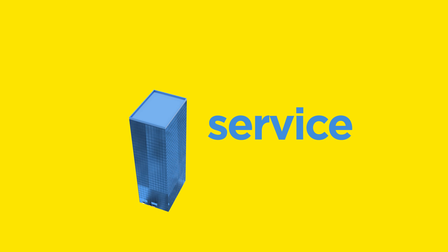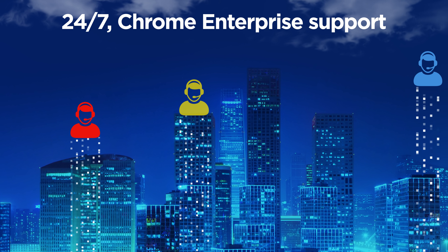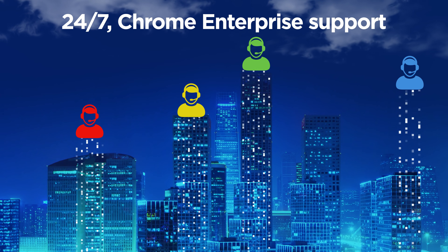And because the cloud is always on and available, the Chrome Enterprise support line is open 24-7 with remote desktop support.